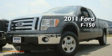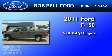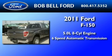This is a brand new 2011 Ford F-150. It features a 5.0-liter, eight-cylinder engine and a six-speed automatic transmission.